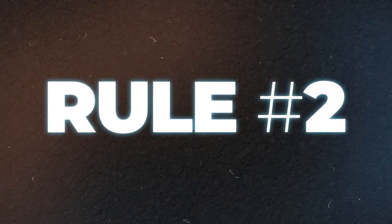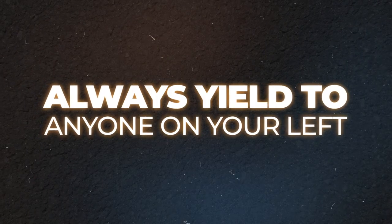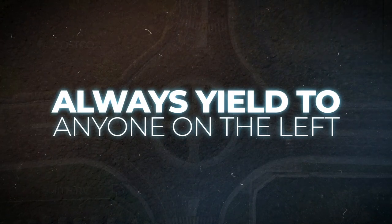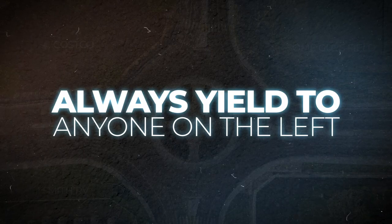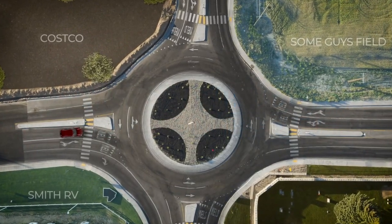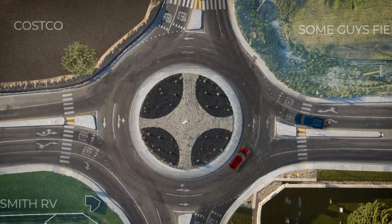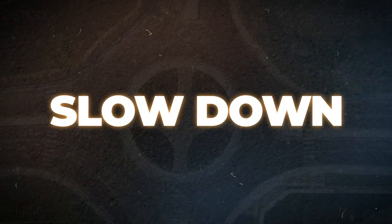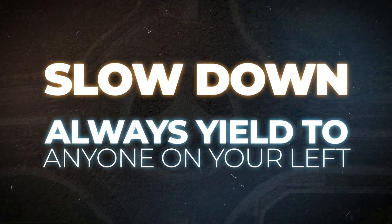Rule number two, and this is the big one: always yield to anyone on your left. It doesn't matter which lane they're in — always yield to anyone on your left. Yielding means giving the right of way to anyone approaching on your left, even if you need to come to a complete stop to do so. So to recap: slow down and always yield to anyone on your left. It really is that simple.